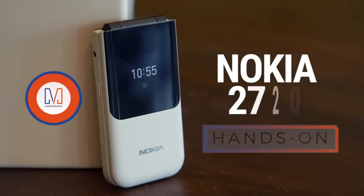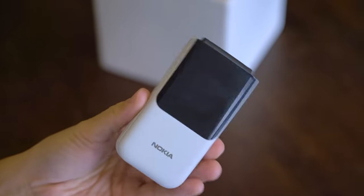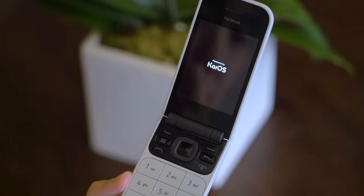Hello from Berlin, Germany. I'm Michael Josh, you're watching Gadgetmatch. This is our Nokia 2720 hands-on. So here it is — the Nokia 2720, a feature phone with a few smartphone features thrown in for good measure.